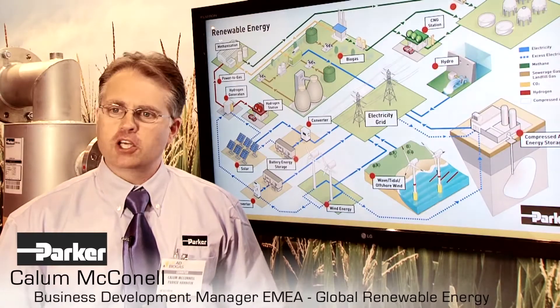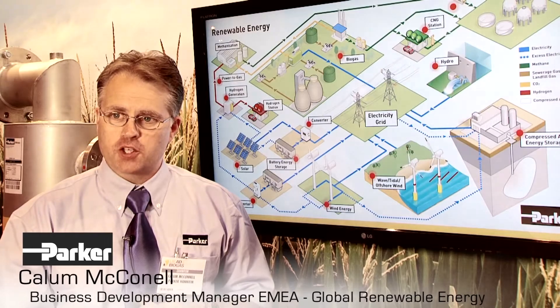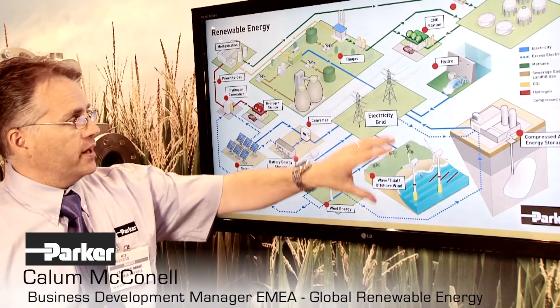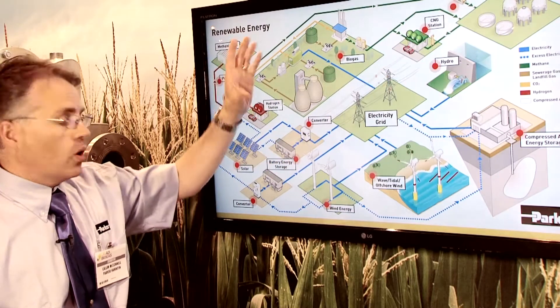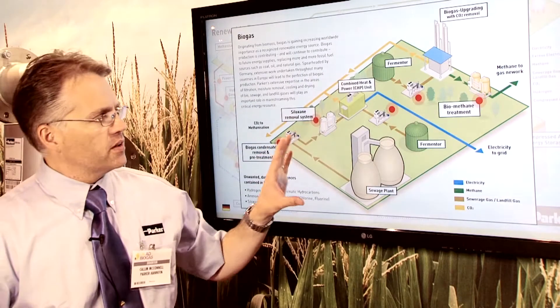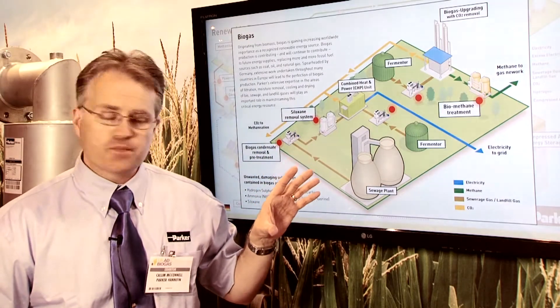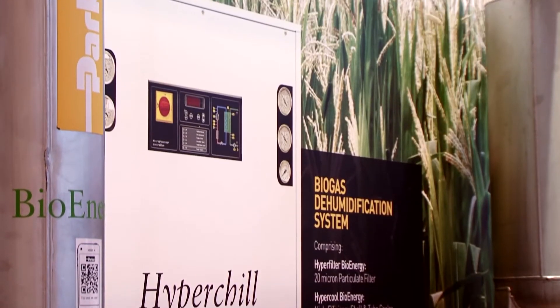The renewable energy market for Parker really covers a wide range of applications and therefore products going into those applications, whether it be wind, hydro, CNG stations, or as today, biogas. So if we tip on the biogas, you can see the typical set out of a biogas plant, and wherever the red dots are flashing is where Parker can offer product to these applications.